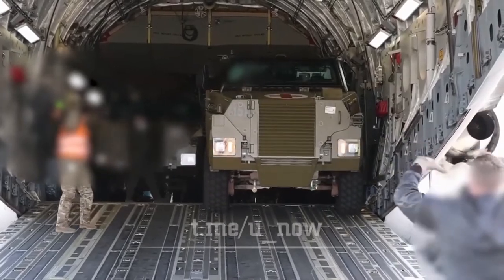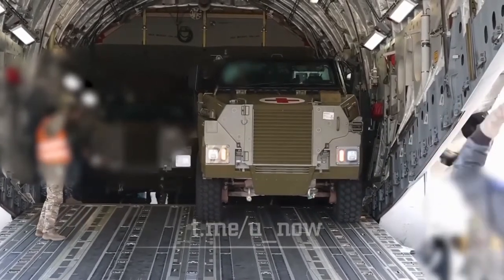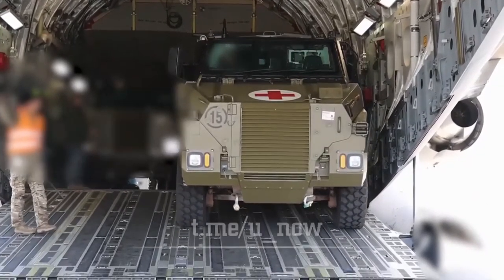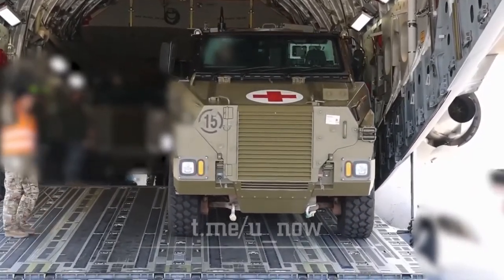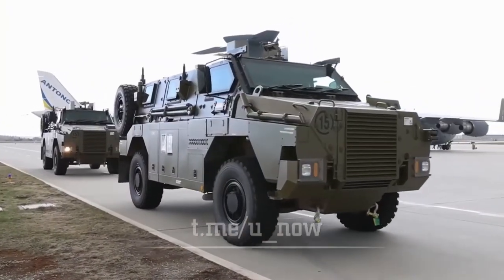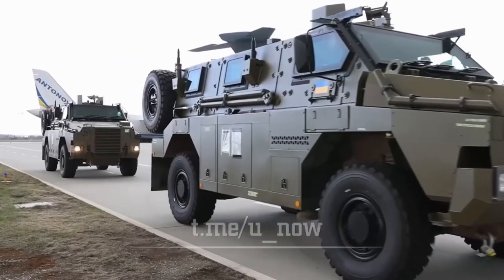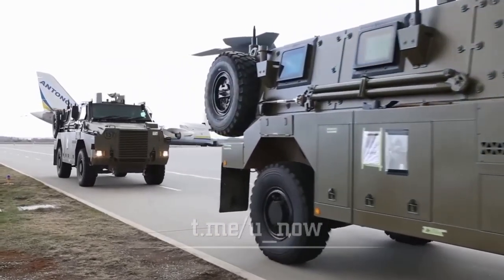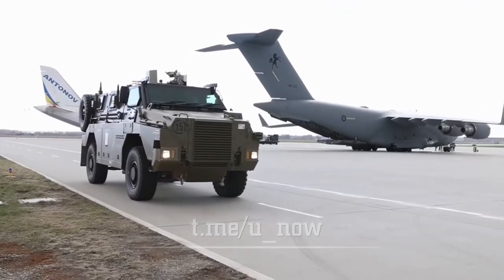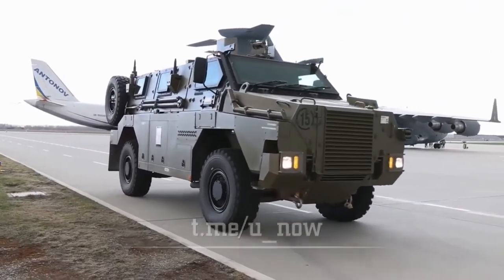This mine-resistant ambush-protected vehicle is powered by the Caterpillar 3126 turbocharged diesel engine, developing 300 horsepower. It has a maximum speed of 120 km/h and an operational range of about 1,000 km. The vehicle is fitted with a hydraulically operated 10-tonne winch and a central tire inflation system. The Bushmaster is not amphibious.